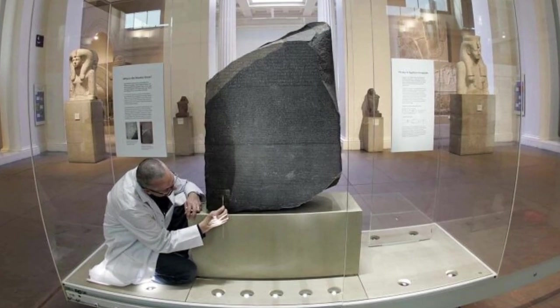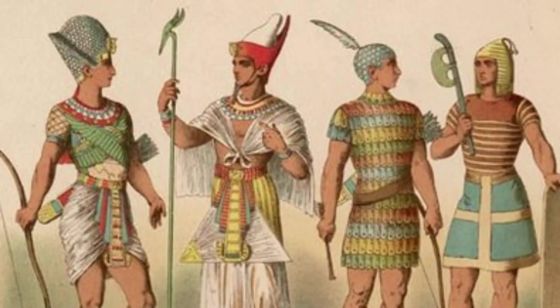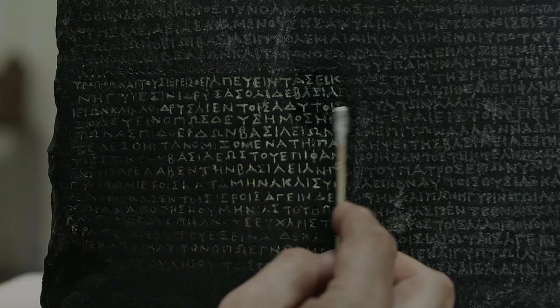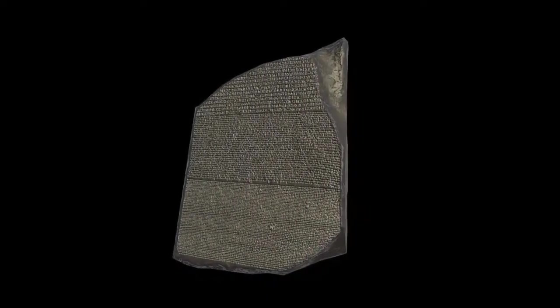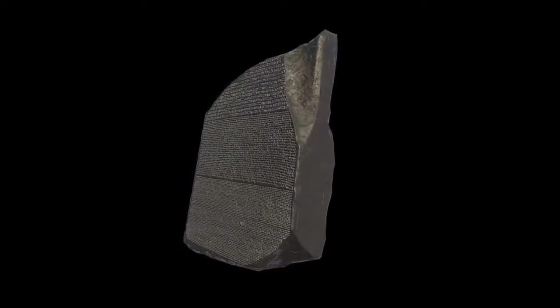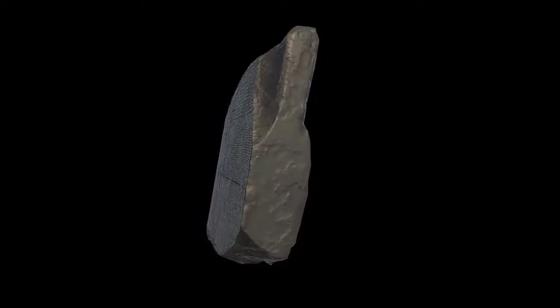Its physical characteristics — size, material, and inscriptions — tell a story of cultural convergence, ancient politics, and the desire to communicate across the ages. With its granodiorite surface bearing messages from the past, the Rosetta Stone stands as a testament to the complexity and beauty of human languages and the enduring quest to understand our shared heritage.